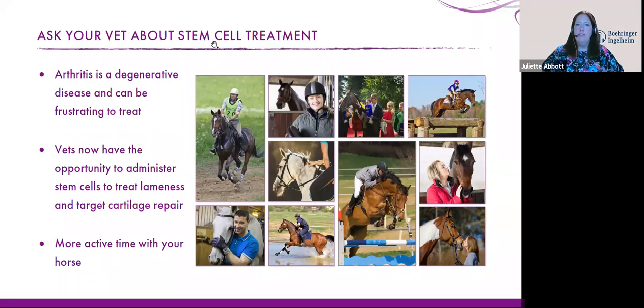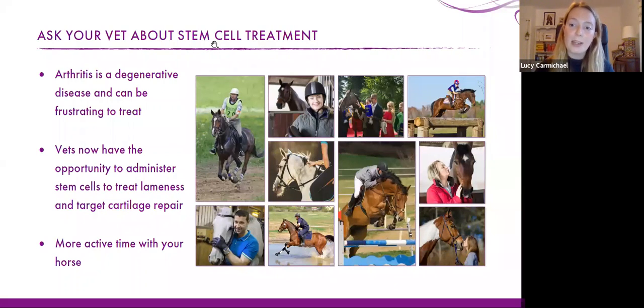Question: are rest days more beneficial when they're consecutive or non-consecutive? That's quite horse-dependent in terms of how the horse tolerates exercise and their workload level. I would probably say spreading rest days through the week is more beneficial than exercising all week and having Saturday and Sunday off — at least then they get a break halfway through. But it really is very much horse-dependent and depends on their fitness level and how they're going.